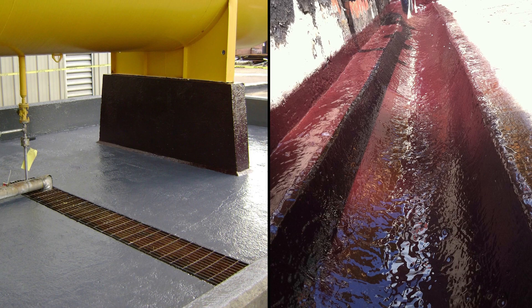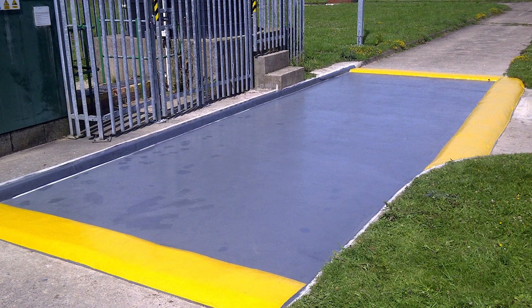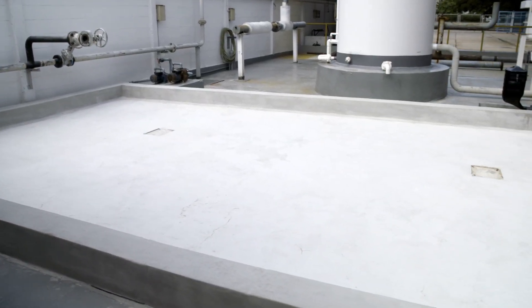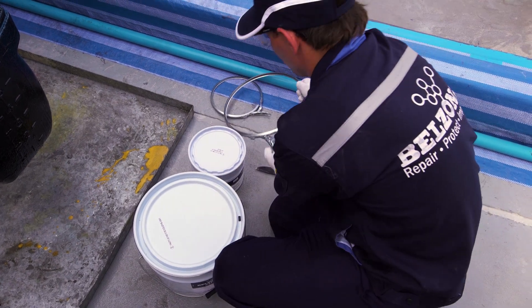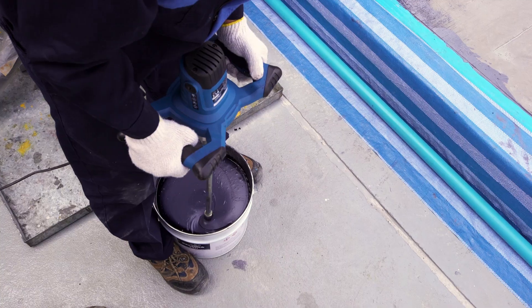For over 30 years, Belzona 4311 has excelled as a versatile solution to combat chemical attack. As a final defence, secondary containment areas are prone to chemical contact and require outstanding protection. Belzona 4311 is ideally suited to these environments, creating a resistant barrier that withstands a broad range of chemicals found throughout many different industries.